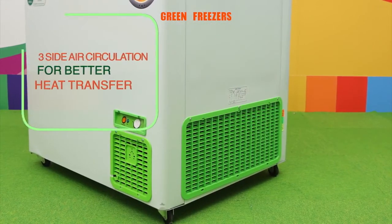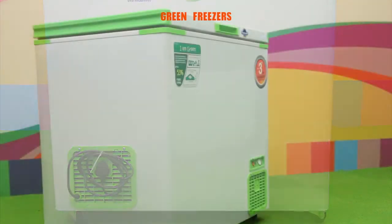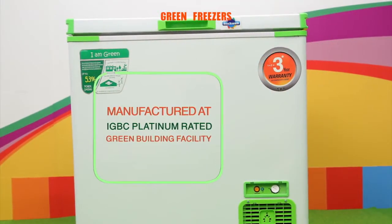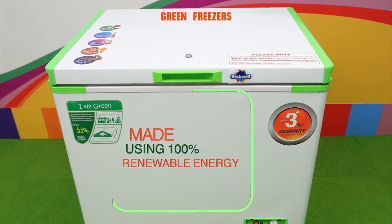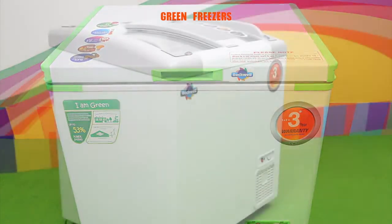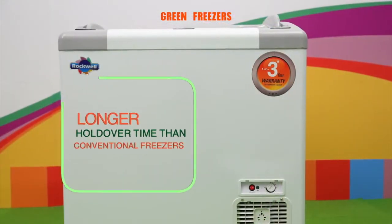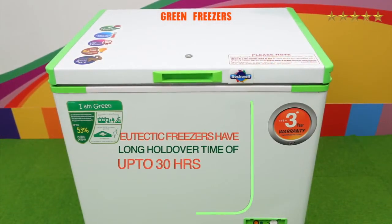The GFR freezers have three-side air circulation for better heat transfer. They are dual purpose and can be used both as a deep freezer or chiller. They are manufactured at an IGBC platinum rated green building facility using 100 percent renewable energy. They have longer life and longer holdover time than conventional freezers.